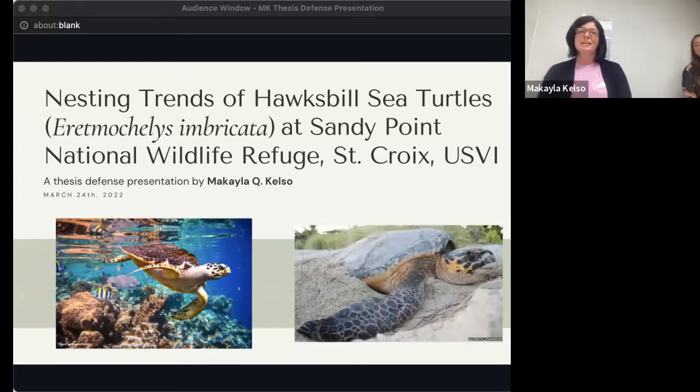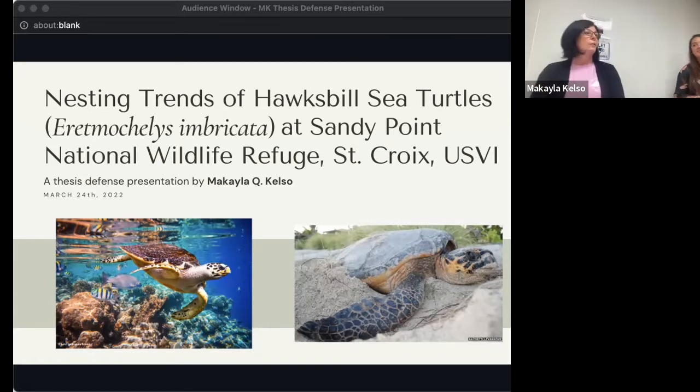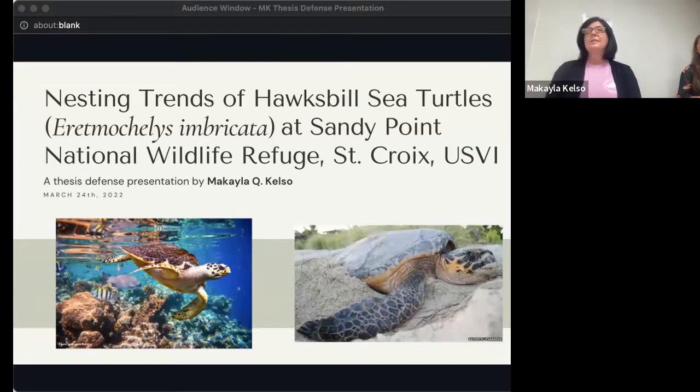Good morning, everybody. Thank you so much for coming to this defense today. She's going to be telling us about nesting trends of Hawksbill sea turtles at Sandy Point National Wildlife Refuge in St. Croix. Michaela first started working with us at Sandy Point in 2018, came and worked on leatherback turtles and got bitten by the turtle bug. She came back to volunteer the following year, and when an opportunity came to study turtles at UVI, she jumped at the chance. She's done a lot of hard work and she's going to be telling you all about it today.